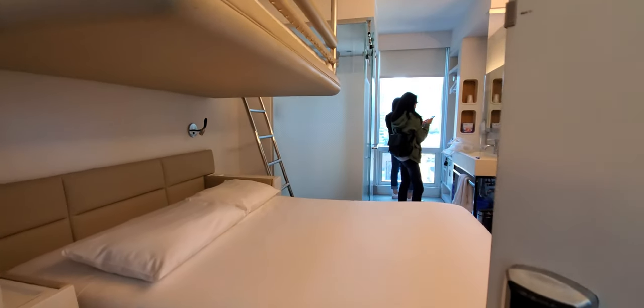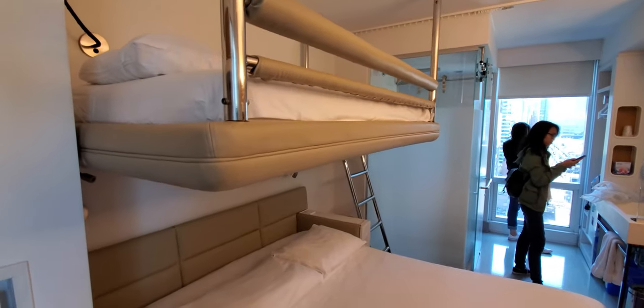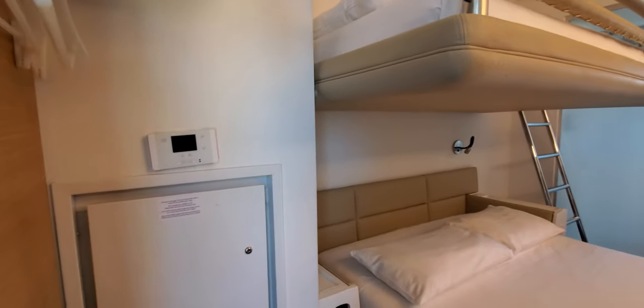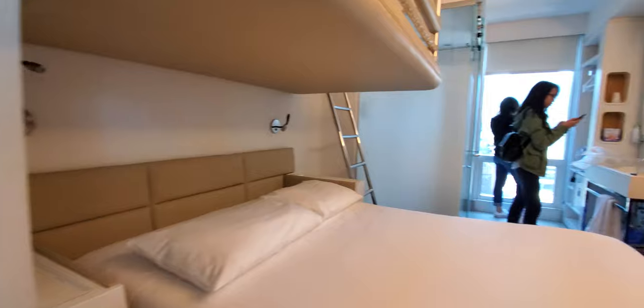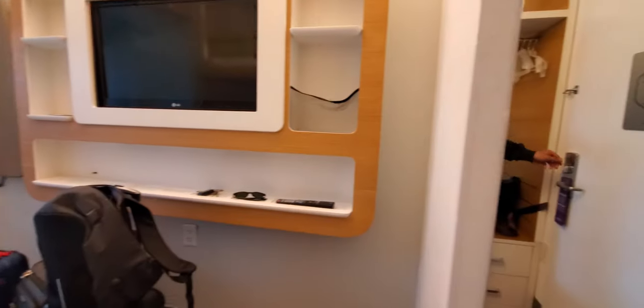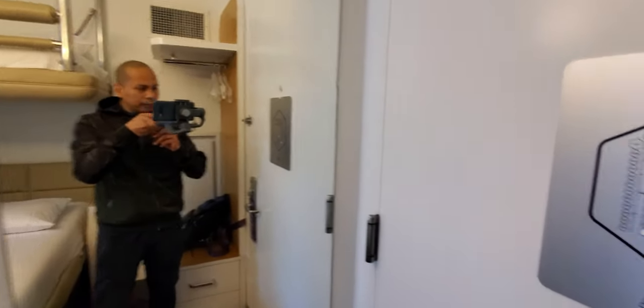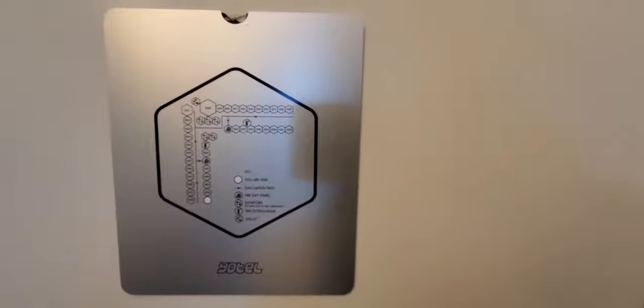We've got the bunk bed - check that out! All right, let's go for a little quick tour. We got a nice big mirror here, the room setup.